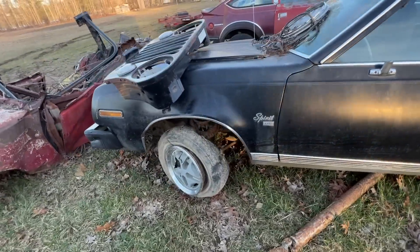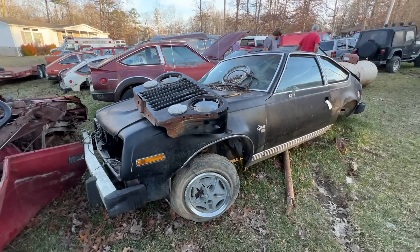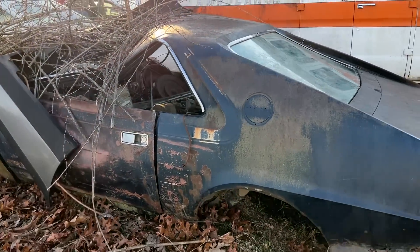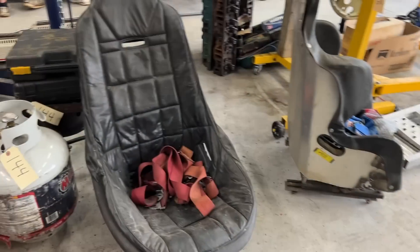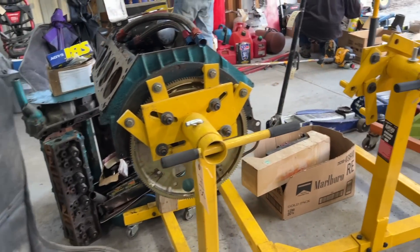The best part about this is, a lot of my videos on hoarding collections, people ask is this stuff for sale? Well, every piece of this collection is up for auction right now. It is actually an estate auction, it's online only. I'm going to put a link in the description and you can go in and bid on this stuff.